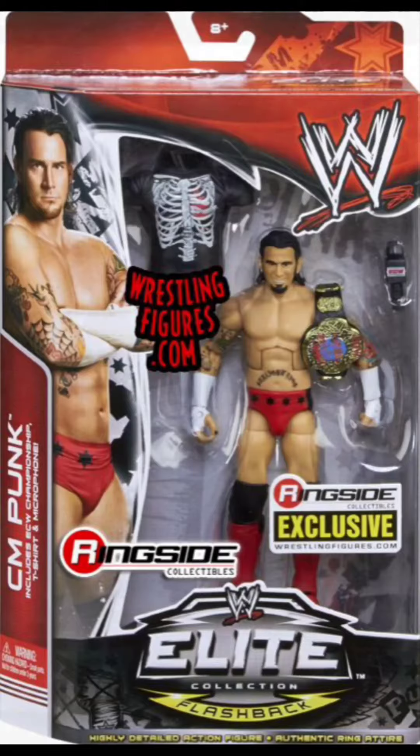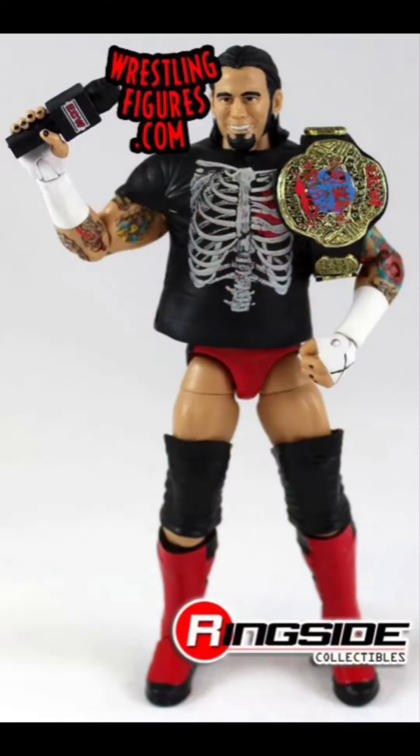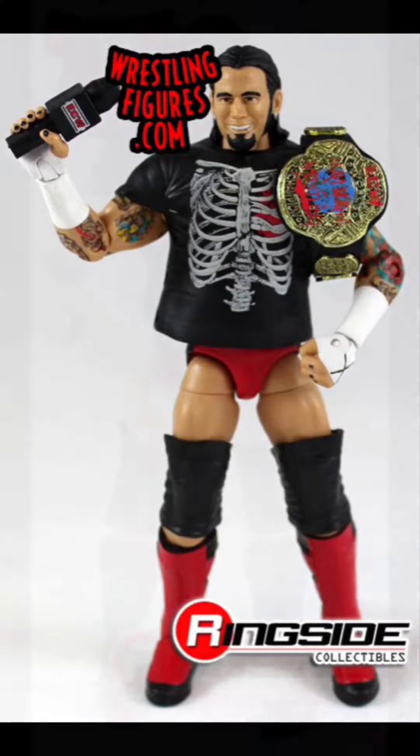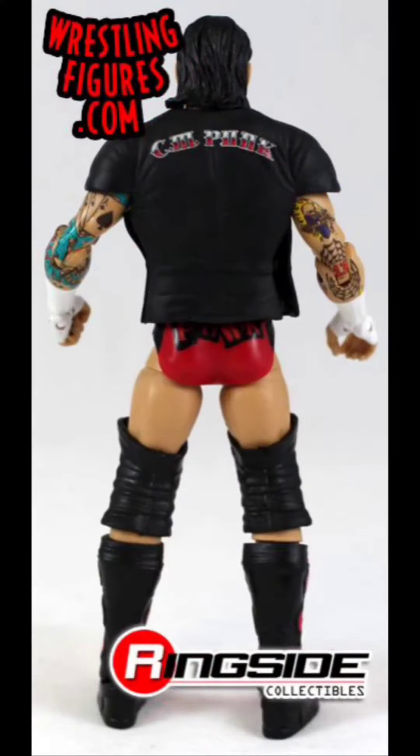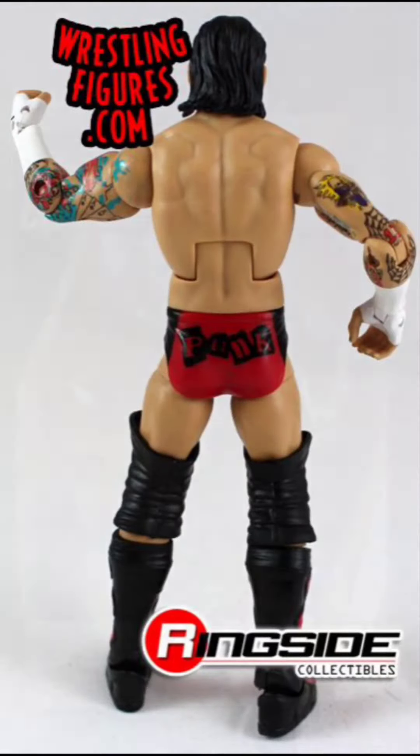Up first is this Ringside exclusive CM Punk from his ECW run, with that ECW championship. Look at that — I love that shirt too, that shirt's awesome. This is one of the CM Punks I do not have in my collection.